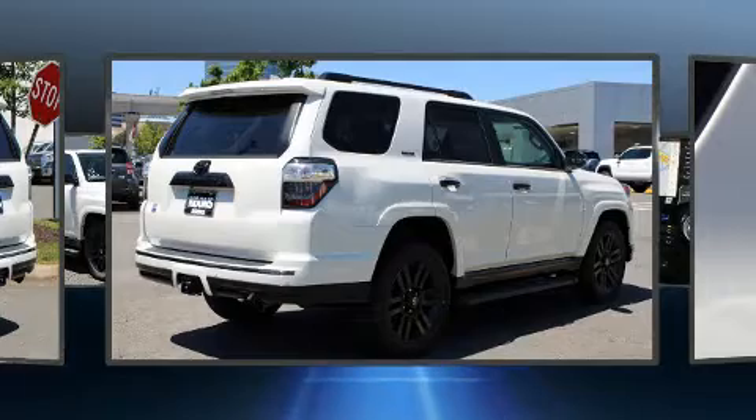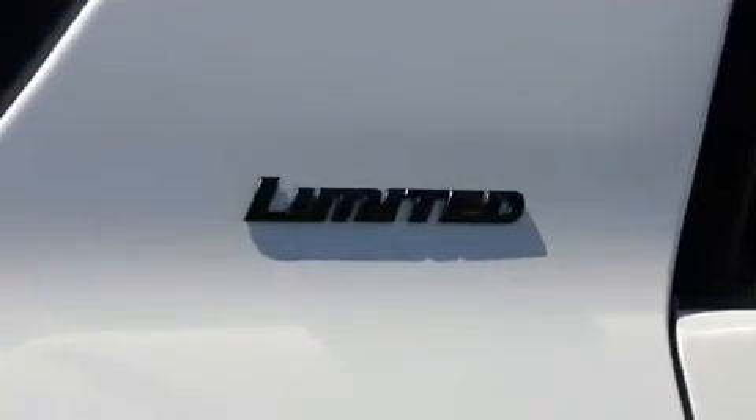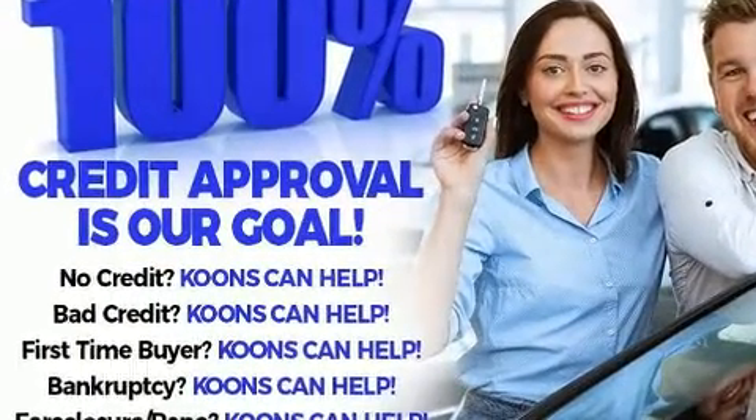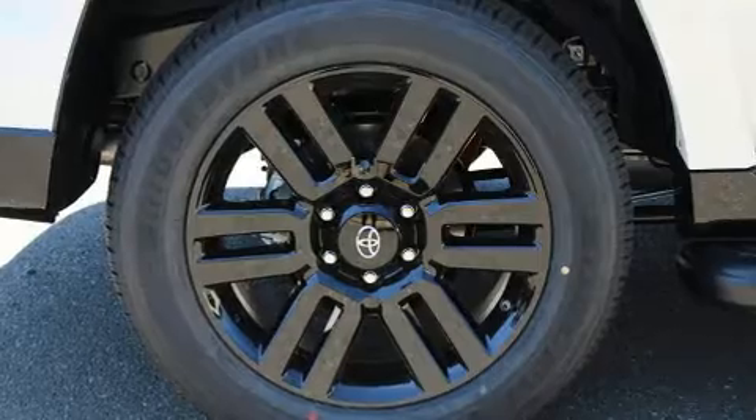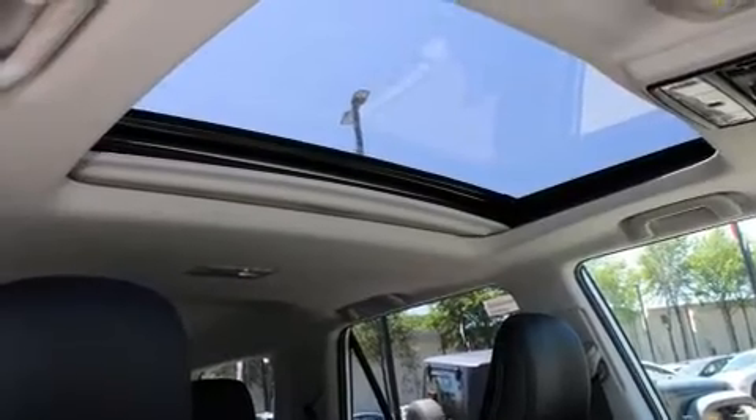An automatic dimming rearview mirror, a trailer hitch, and a split folding rear seat. Features such as automatic climate control and leather upholstery prove that economical transportation does not need to be sparsely equipped.